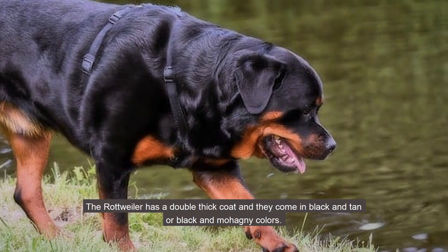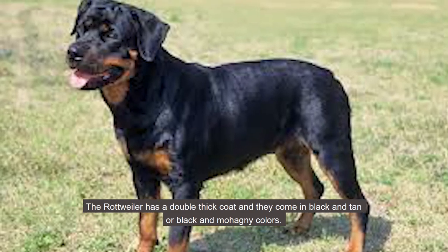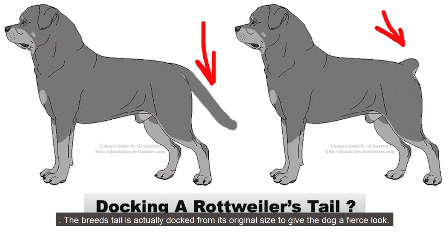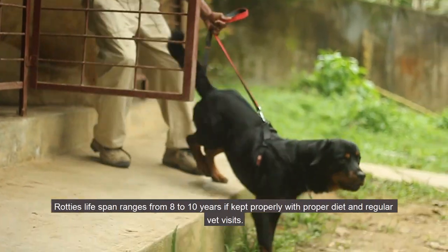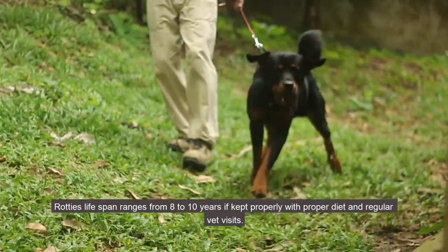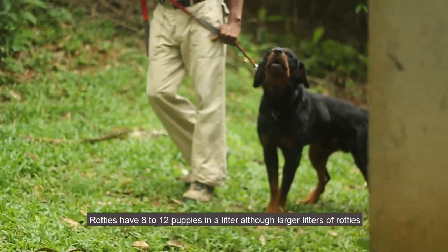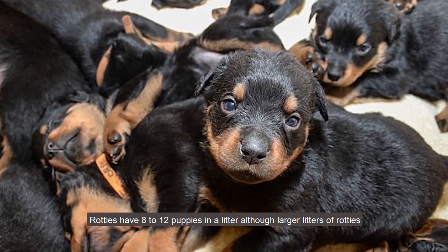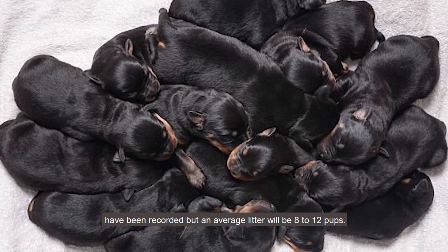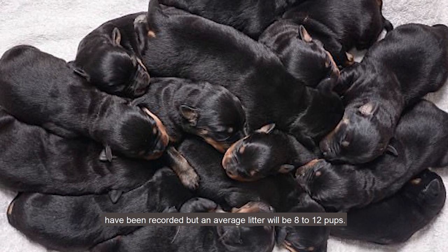The Rottweiler has a double thick coat and they come in black and tan or black and mahogany colors. The breed's tail is actually docked from its original size to give the dog a fierce look. The Rottweiler's lifespan ranges from 8 to 10 years if kept properly with a proper diet and regular vet visits. Rottweilers have 8 to 12 puppies in a litter, although larger litters have been recorded.